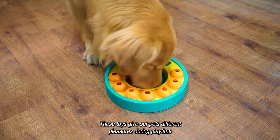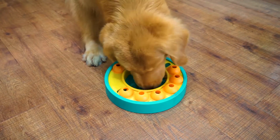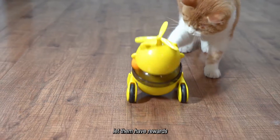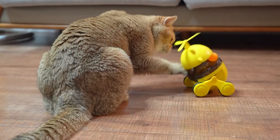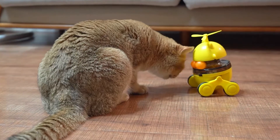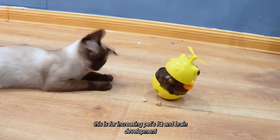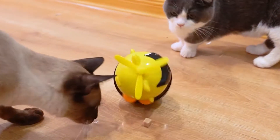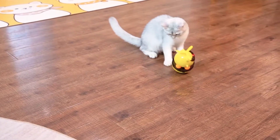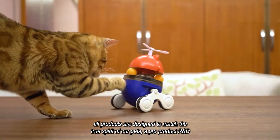These toys give our pets different pleasures during playtime. Let them have rewards. This is for increasing pets' IQ and brain development. All products are designed to match the true spirit of our pets, with a pro product R&D team.